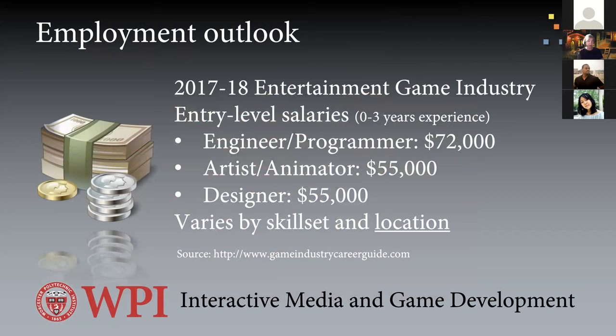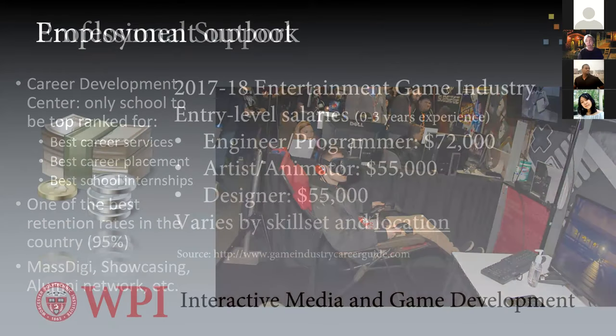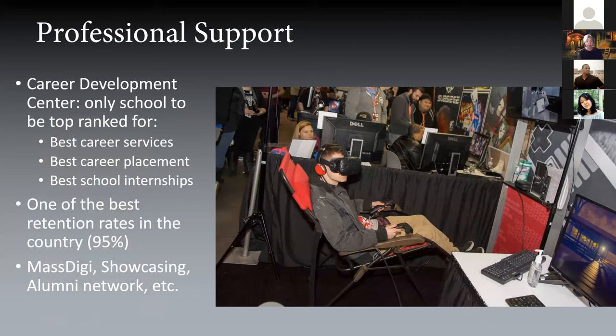The employment outlook is really impressive. The last time we ran these numbers was in 2017 and 2018: entry-level engineers or programmers earn around $72,000; artists or animators make around $55,000; and designers around $55,000 — varying by skill and location. Our students make $70,000 to $80,000 on average coming out of our degree, so we're at the high end of the employment outlook. Our students are prepared for many different types of careers in technical interactive media development.